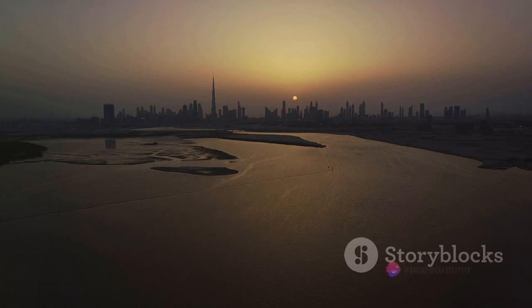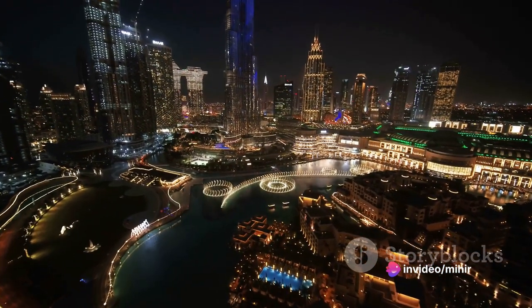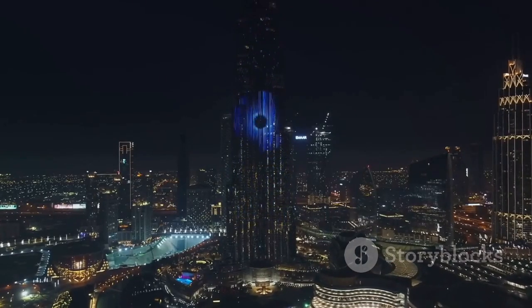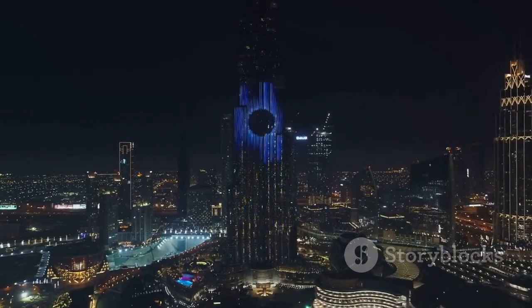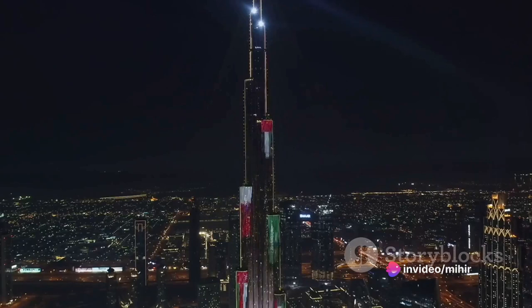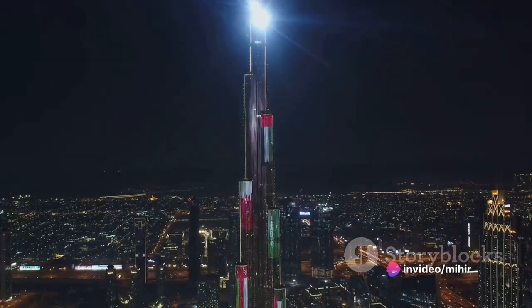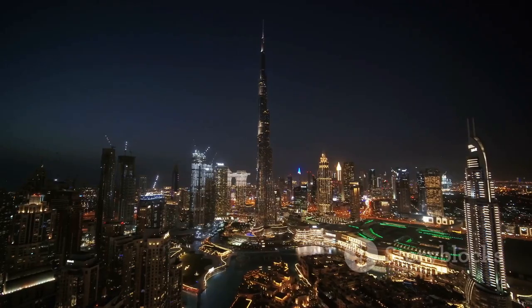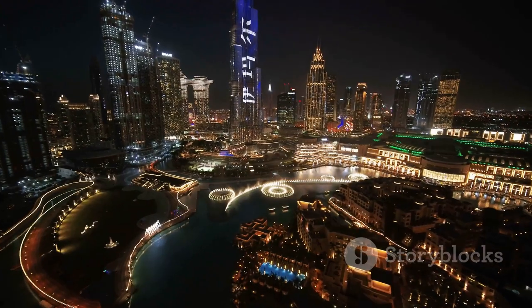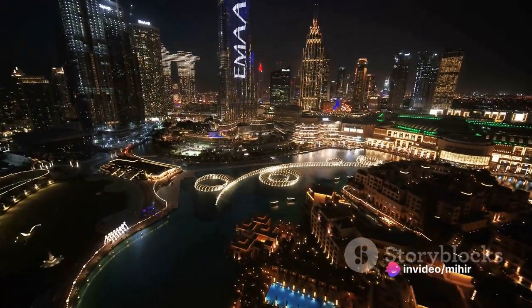Dubai's skyline is not just about visual grandeur — it's also a model of energy efficiency. The city's commitment to sustainability is evident in its use of energy-efficient lighting. The dazzling display of lights that adorn the skyscrapers is a complex system of LED lights and other low-energy illumination techniques that not only enhance the architectural beauty, but also respect the environment. Many of the lights are programmed to turn off at a specific time, ensuring minimal energy wastage.